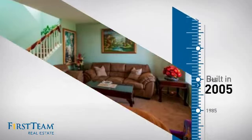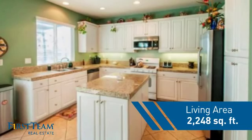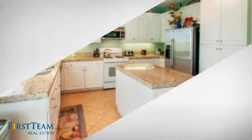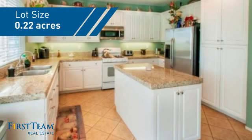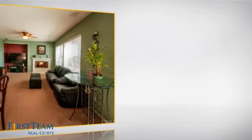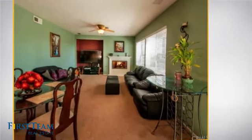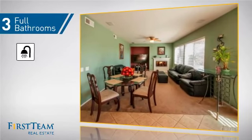This property was built in 2005 and features over 2,200 square feet of space, giving you a spacious layout to play host or kick back and relax after a long day. Inside, you'll find four bedrooms, so everyone has a private space to come home to, as well as three full bathrooms.